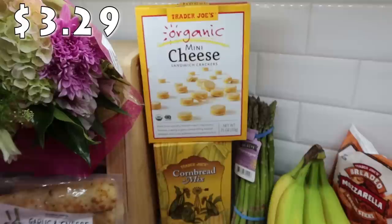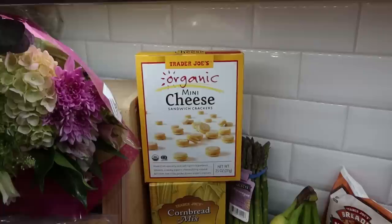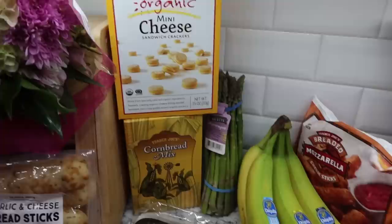Normally I get the peanut butter and cheese crackers, but the last couple times Pearl's asked if I could look for just the cheese ones. I haven't been able to find them, but I remembered Trader Joe's had these mini ones. I was on the hunt for them and found them - the mini cheese sandwich crackers. She's going to enjoy these.